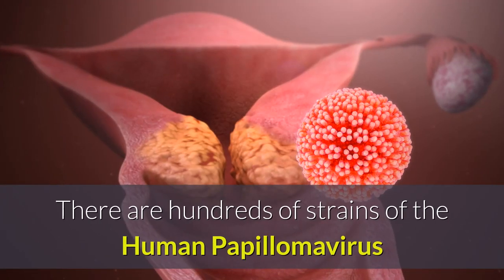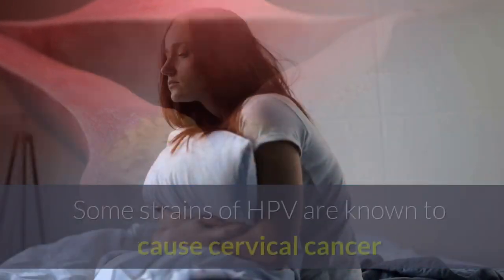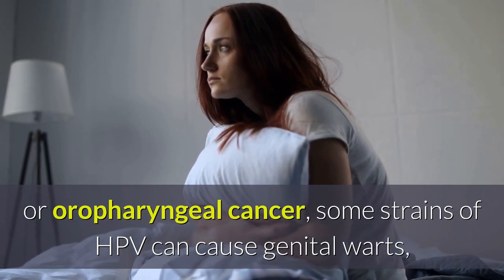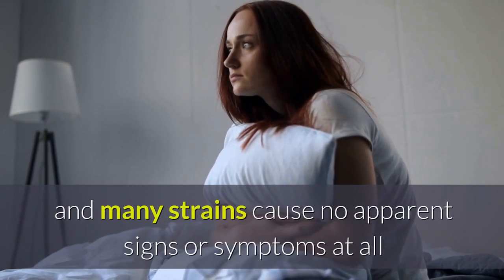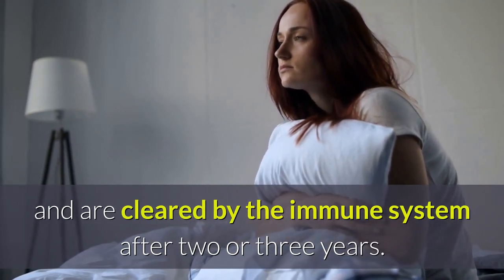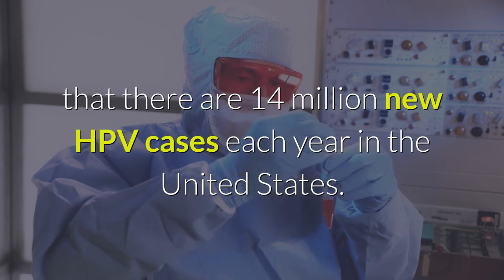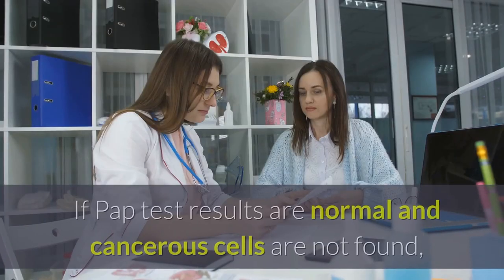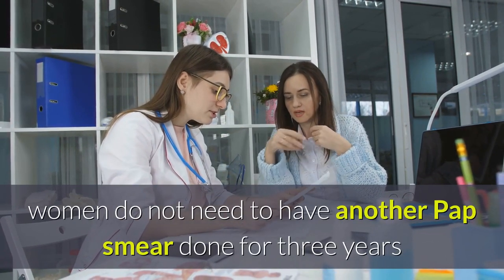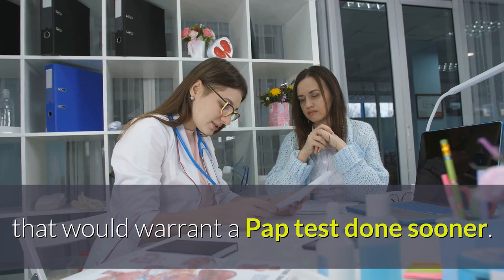HPV and Pap Smears: There are hundreds of strains of the human papillomavirus or HPV, a sexually transmitted infection. Some strains of HPV are known to cause cervical cancer or oropharyngeal cancer, some strains can cause genital warts, and many strains cause no apparent signs or symptoms at all and are cleared by the immune system after two or three years. The CDC estimates there are 14 million new HPV cases each year in the United States. If pap test results are normal, women do not need another pap smear for three years unless their doctor discovers abnormalities that would warrant one sooner.